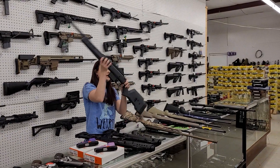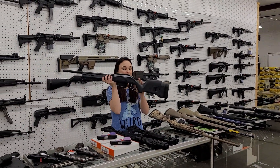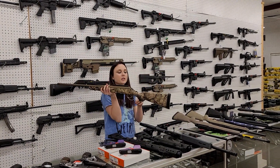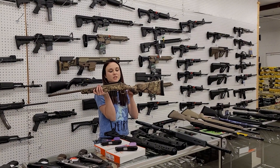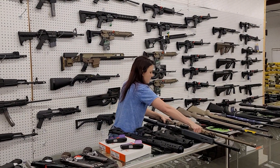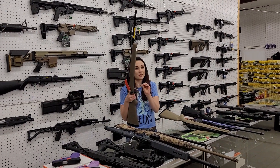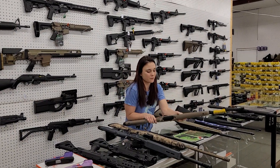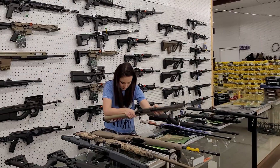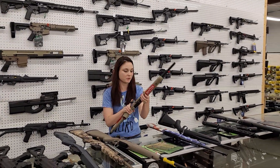Ruger American - this is the Magpul Edition Hunter. She's in .308. She's $660 plus tax. Ruger American in the camo Go Wild Edition, .350 Legend. She's back in stock, y'all. Best part, she's only $375 plus tax in the Flat Dark Earth. Floated barrel, she is threaded. Ruger American Ranch in .350 Legend is back in stock also, y'all. She's going to be $450 plus tax.